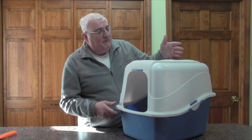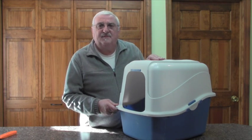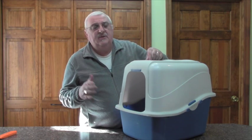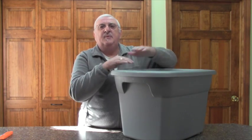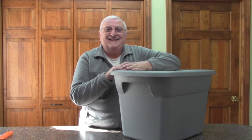I came up with a similar option that costs less than five bucks. Five bucks and a little bit of your time, and you can create something very similar. This is an approximately 22-gallon container that I picked up at Walmart for four dollars and 97 cents a few years ago.